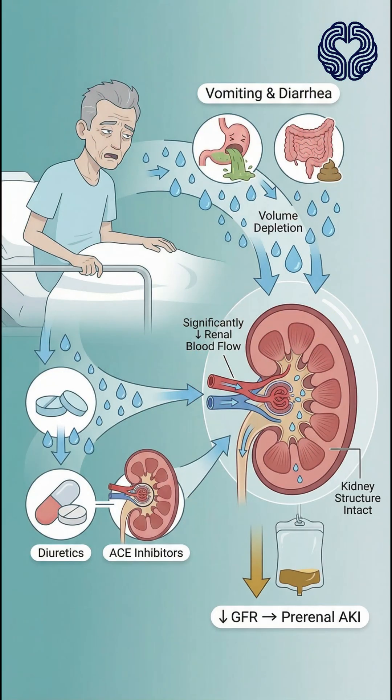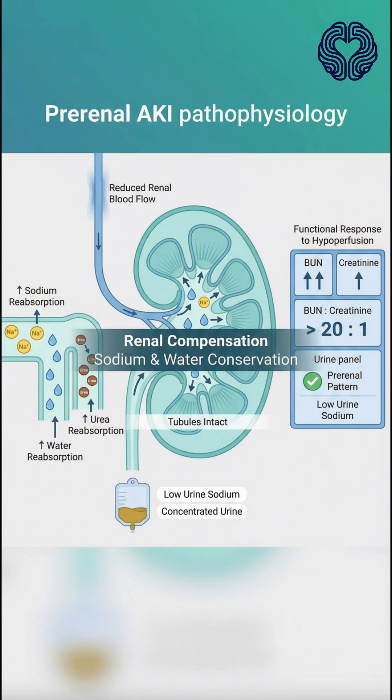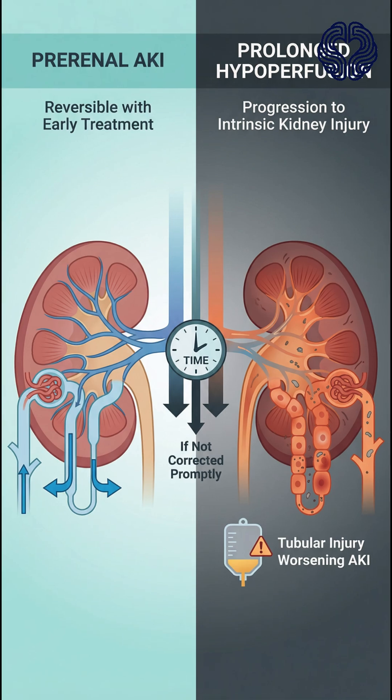In this case, volume depletion from vomiting and diarrhea, combined with antihypertensive medications, has significantly reduced renal blood flow. The kidneys respond initially by conserving sodium and water to maintain circulation, which explains the high BUN to creatinine ratio and low urine sodium seen in pre-renal states. If not corrected promptly, prolonged hypoperfusion can progress to intrinsic kidney injury.